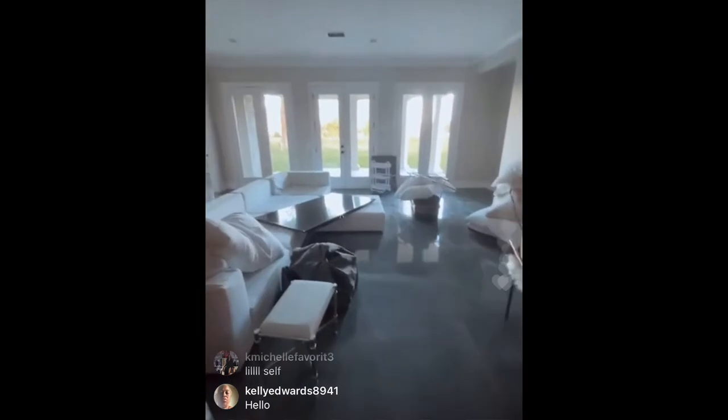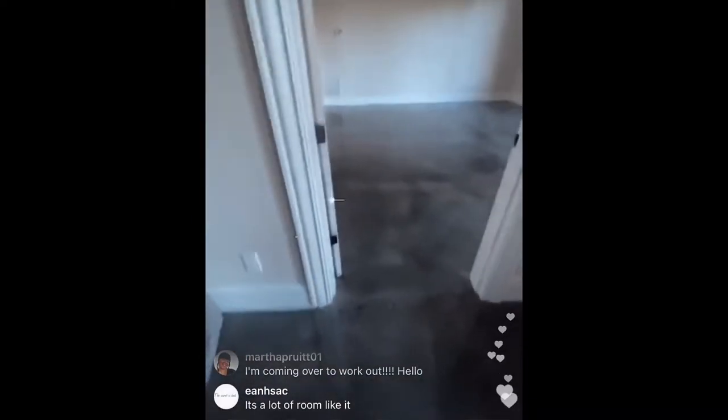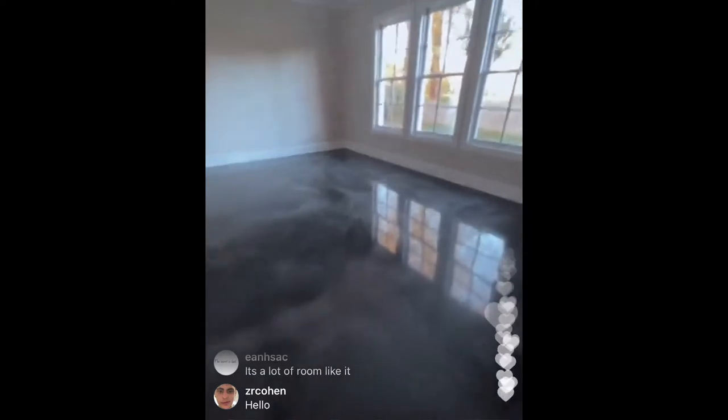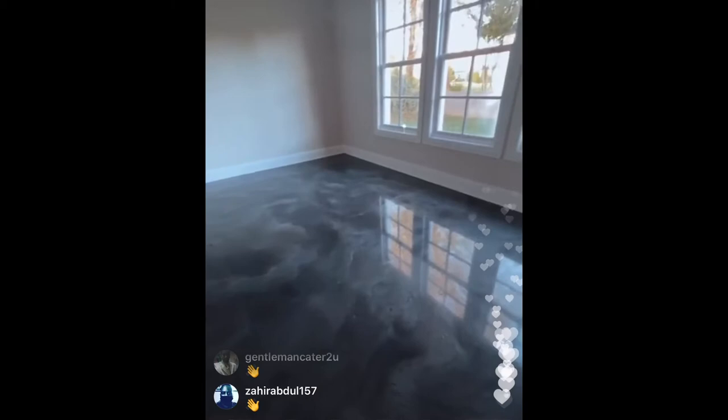This will be like the studio lounge area where you'll lounge as we work in the studio. I'm getting this couch upholstered in neon green. This is a whole other room. Oh, I can make this room the salon. I didn't even know this room was up here.